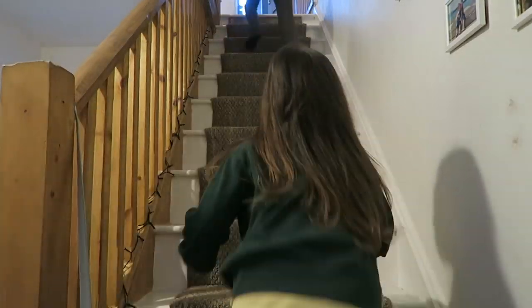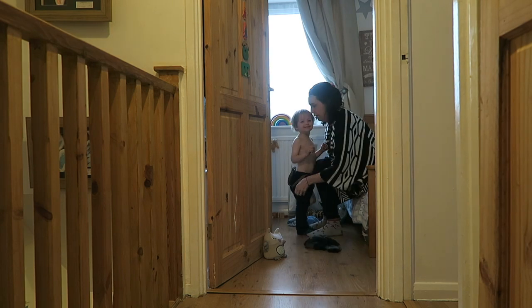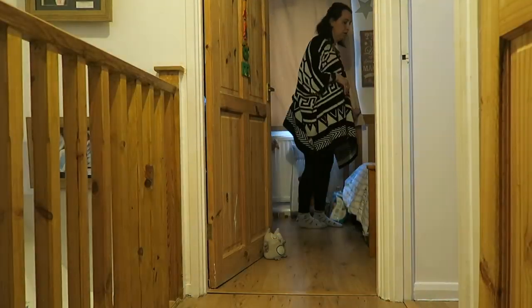Then it is off upstairs to get the children ready for bed. The girls will go and start getting undressed by themselves. And of course, Will's is only little, so I will get him ready. But he is in charge of putting his dirty washing away and making sure that he is trained up.